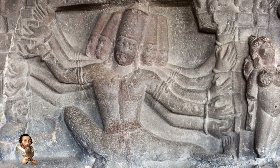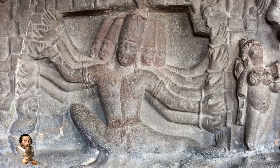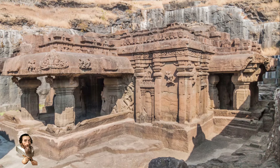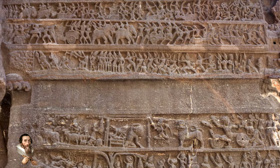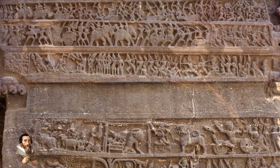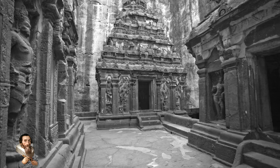This temple is around 1,200 years old and thought to have been completed in the 8th century. Its construction is attributed to the Rashtrakuta dynasty, which ruled large parts of South and Central India during this period. Furthermore, the temple's architectural style shows different influences, indicating a blend of regional artistic traditions.